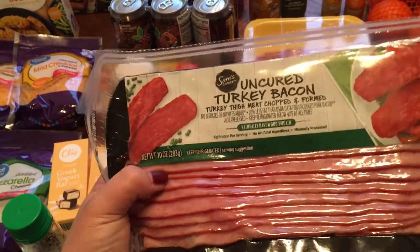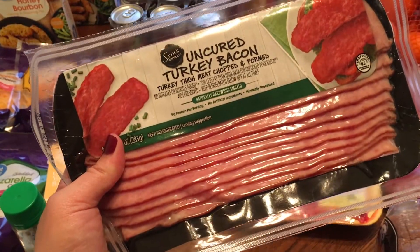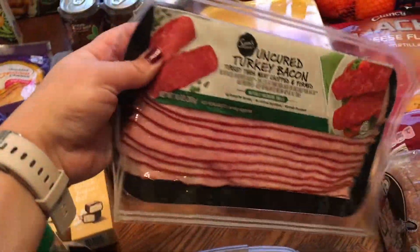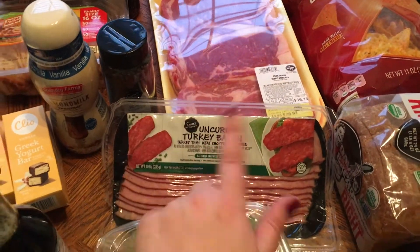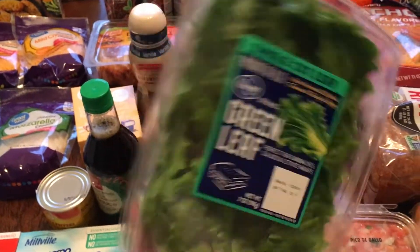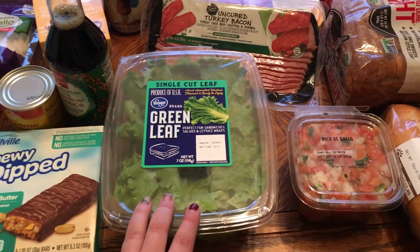I got uncured turkey bacon — it's delicious. I saw it used by Felicia Keithley, the young woman who lost over 100 pounds on Weight Watchers; she does a breakfast bowl with it. I'm going to put it in a breakfast casserole I'm making for myself this week. I also got green leaf lettuce single cuts for some Asian lettuce wraps I'm doing this week — I'll make rice for the guys if they want it.